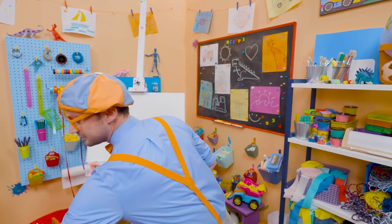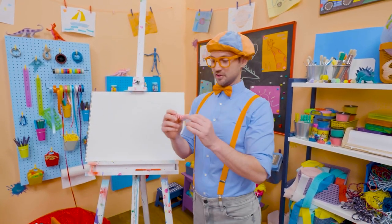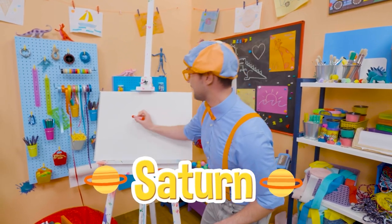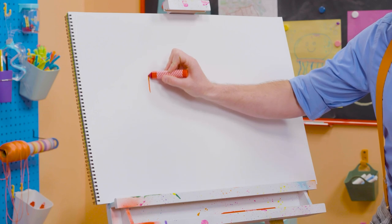Why don't we draw one of them? I'm going to pick the color red. And let's draw Saturn. Wow, Saturn is the second largest planet.